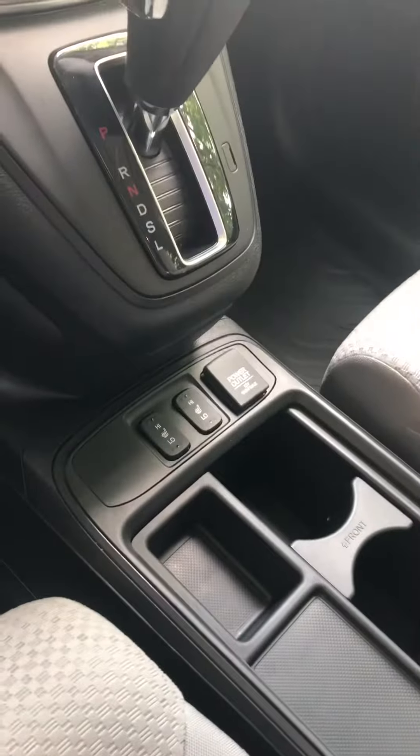Very clean cloth interior. It does have heated seats even though they're cloth. It also does have the sunroof. It has all-weather mats in the front, rear, and the cargo area of the car.